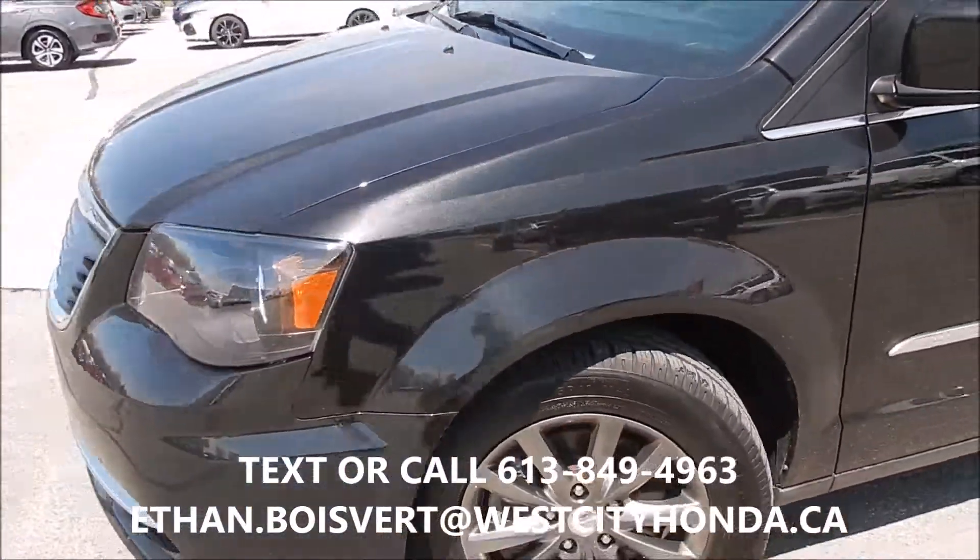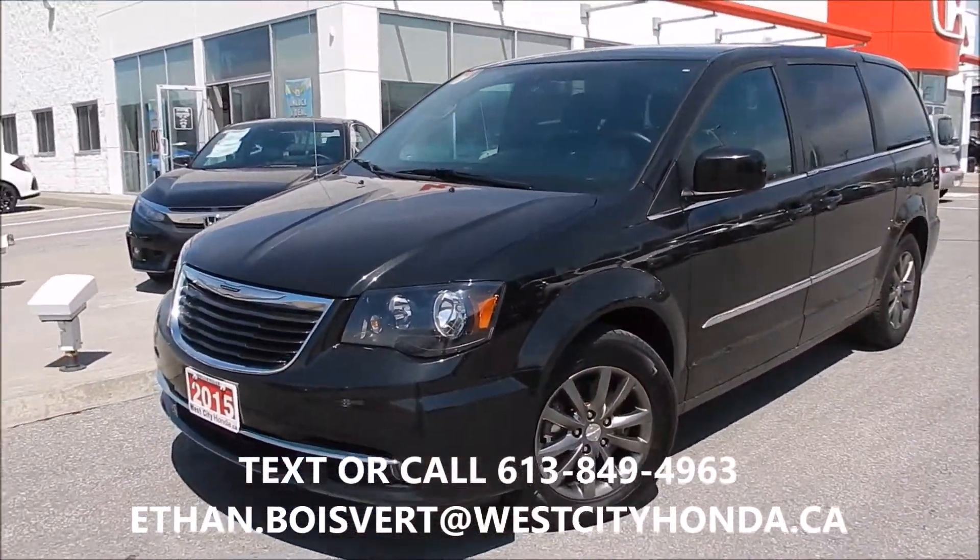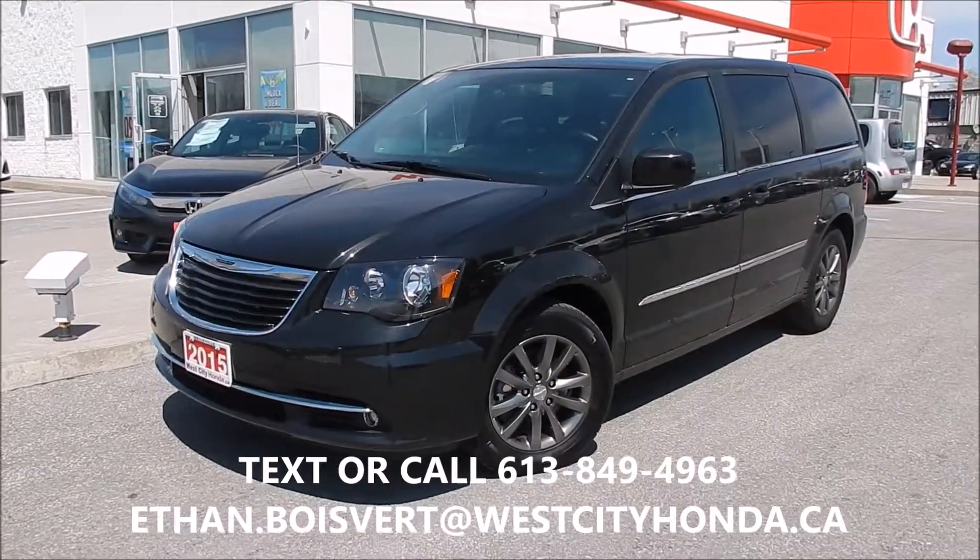Any further questions on this vehicle, I'm your guy. Call 613-849-4963 and you can text that number as well. Thank you.